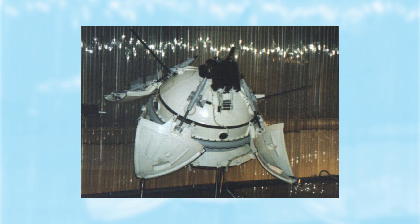Back in 1971, a Soviet mission made the first successful soft landing on the Red Planet. Unfortunately, the lander named Mars 3 transmitted for less than 15 seconds before the signal went dead. All traces of the failed mission disappeared — until now.